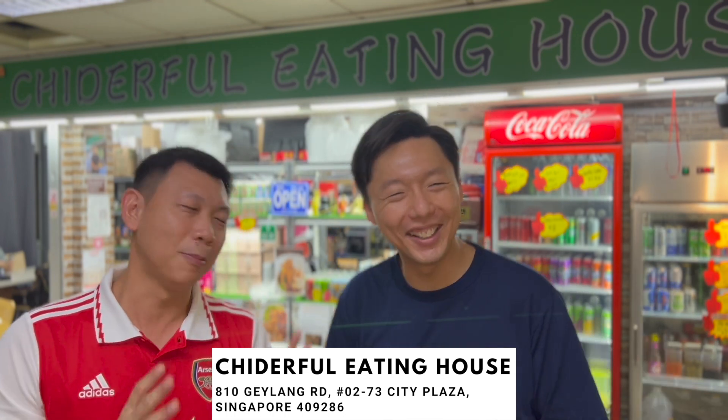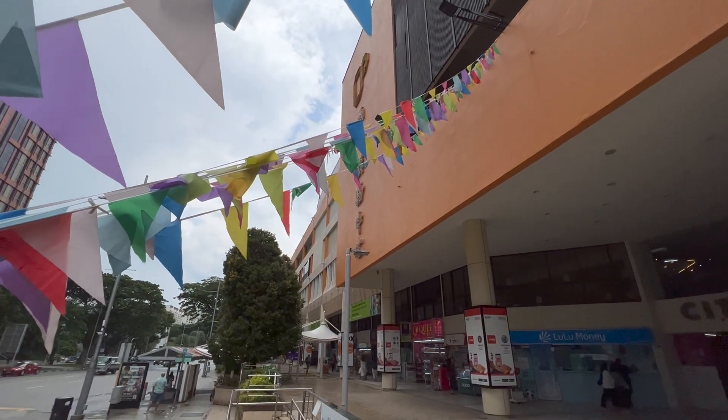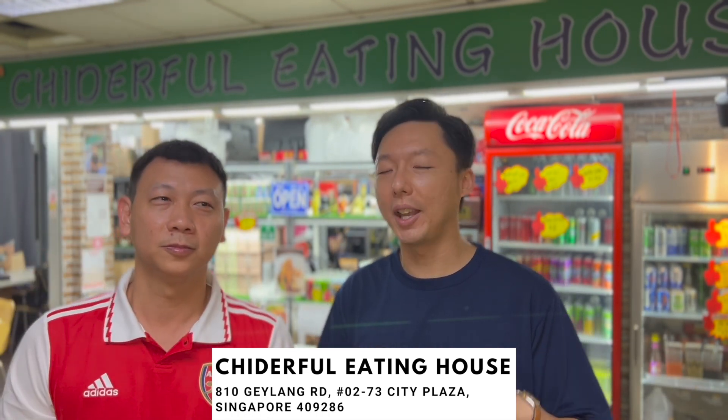So today we're at a very special place. It's called Che De Fu — Che De Fu in Chinese. So Che De Fu is located at level 2 at City Plaza. And it's kind of like a hole-in-the-wall kind of place. You can see behind me, it's a nice corner. Very quiet. Excellent place to come with your friends and family to just have a nice chill-out place and eat.